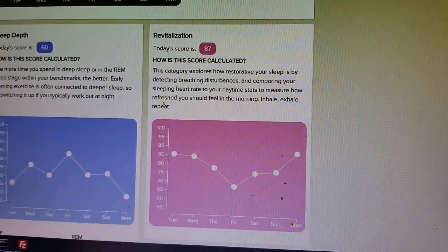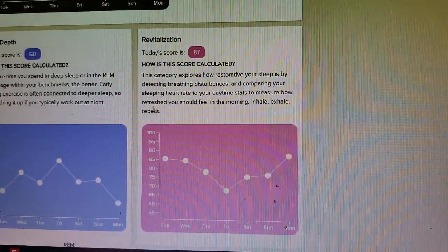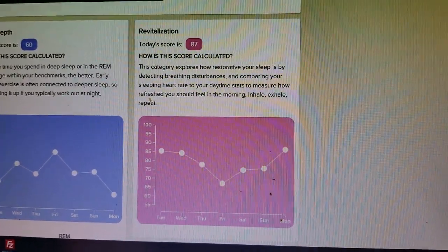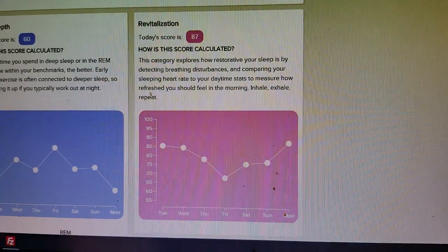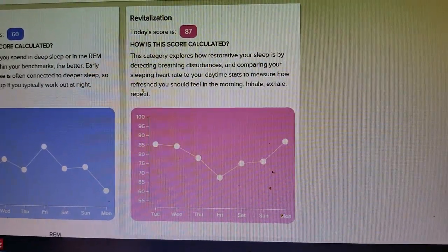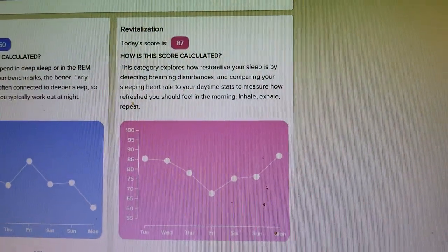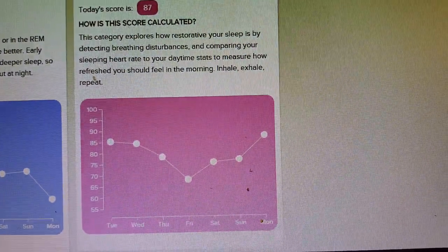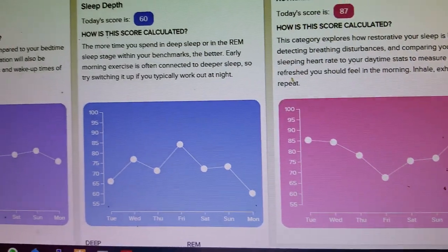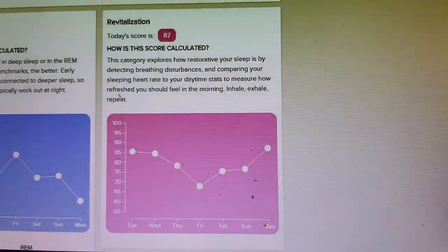The final score — and the one I find most helpful — is the Revitalization Score. This is where Fitbit's tech really shines, looking at breathing patterns and heart rate patterns during the day versus at night, and actually measuring how restorative the sleep was. Last night I got an 87 on that even though my overall score was only 75, and subjectively I feel pretty good today. This was basically my highest revitalization score in the last week. By contrast, on Friday I had good sleep depth and duration but a very low revitalization score.